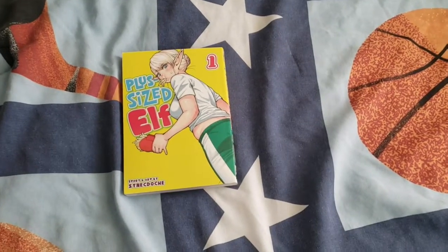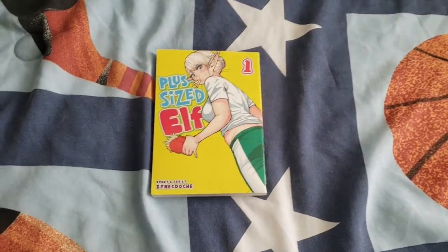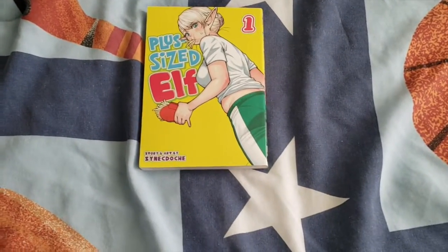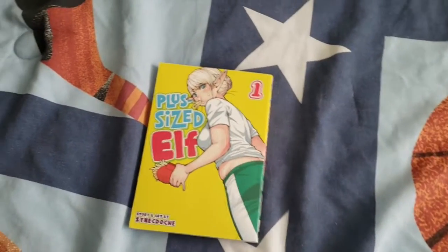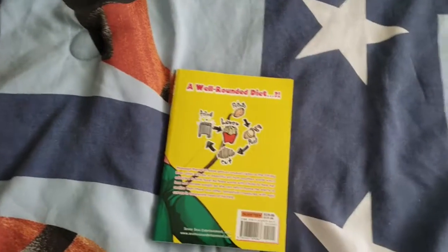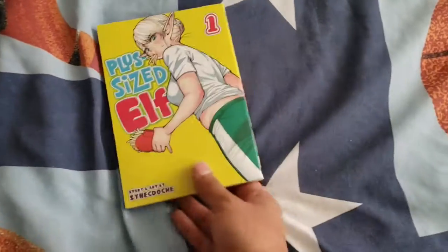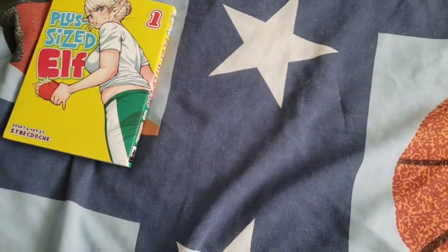I completely forgot about it until I was coming back from reading and I was like, let me see what's on Amazon, and I saw this was recommended. I remembered it, and fortunately I got it two days ago — I actually got it on release date, I'm pretty sure. I'm not gonna open it up just because I have no idea what's inside.